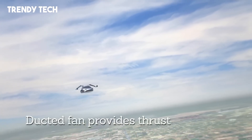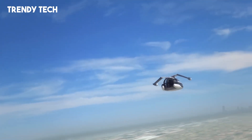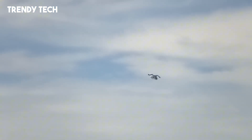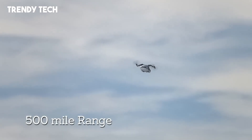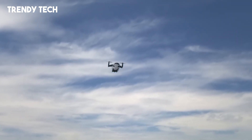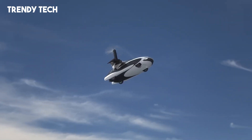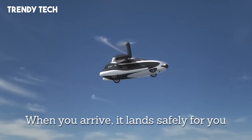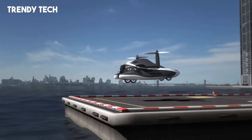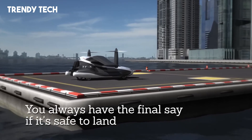Designed with safety in mind, the TFX is equipped with a full vehicle parachute system and the capability to automatically land at the nearest airport if the operator becomes unresponsive. Operating the TFX is designed to require significantly less training than a traditional pilot's license, with an estimated five hours of instruction needed. As a plug-in hybrid, the TFX can recharge its batteries via its engine or by plugging into electric car charging stations, offering flexibility for both urban and remote operations. With its combination of cutting-edge technology, user-friendly design, and ambitious performance goals, the Terrafugia TFX represents a significant step toward making personal flying vehicles a reality.